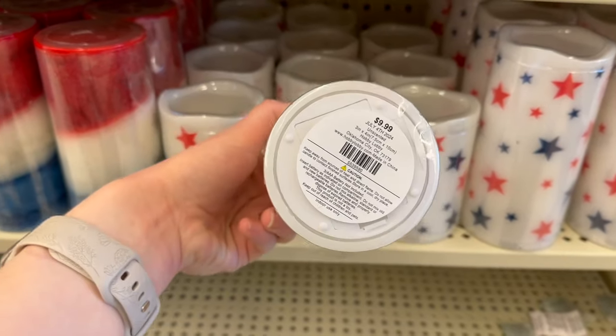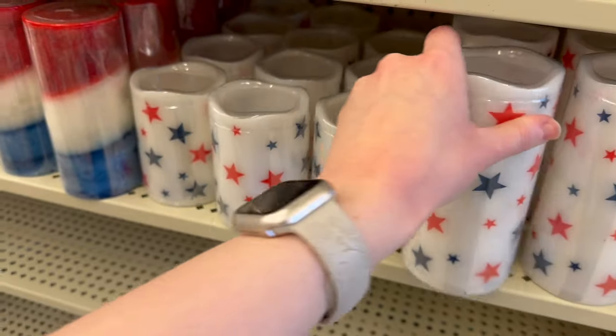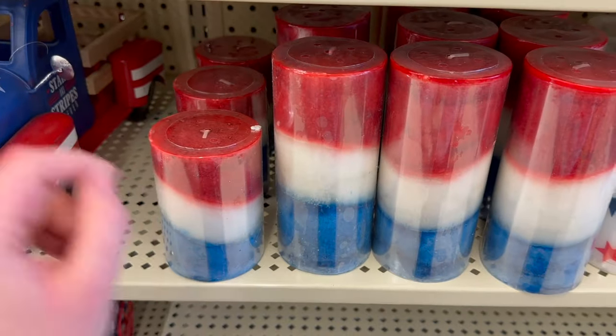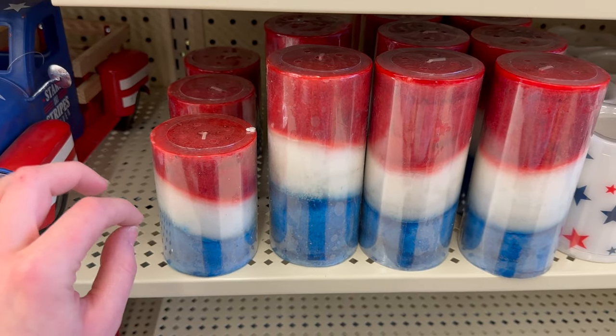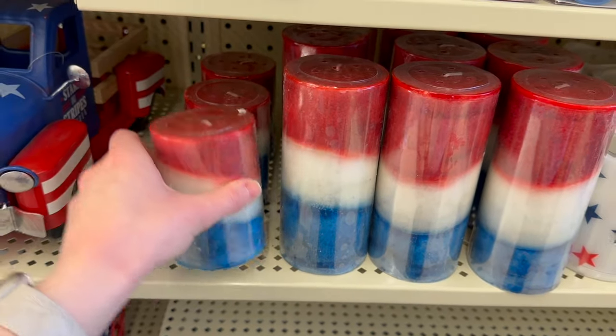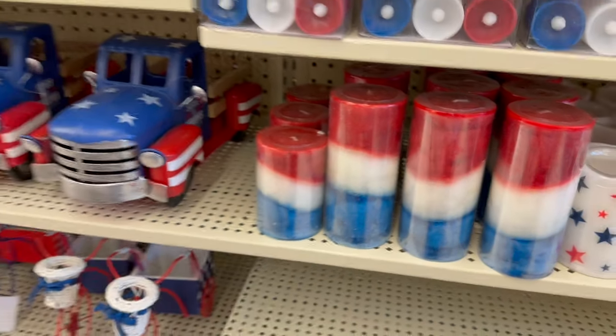They've got some really cute candles here. These right here have stars on them — they're LED candles, $9.99 for the small one and $11.99 for the large one. They've also got these right here that are like regular candles; these always make me think of the rocket popsicles. The small one is $7.99 and the big one is $9.99.